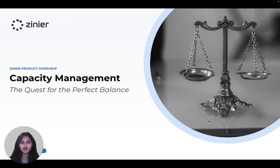Do you remember the story of Goldilocks? Always looking for that just right balance between too much and too little? It's a familiar feeling for many people in field service management who need to plan for capacity.